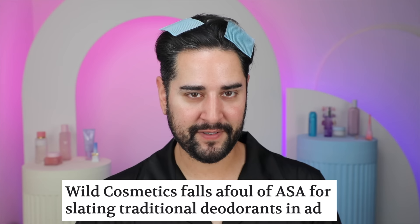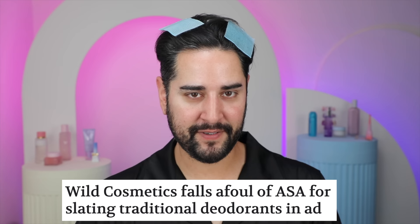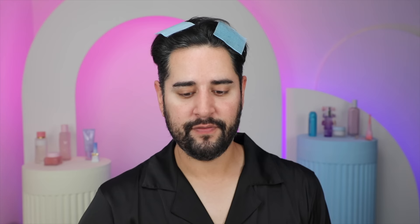Wild deodorant — that deodorant that's just everywhere — is in trouble with the Advertising Standards Association for a misleading ad. They've been asked to remove one of their adverts after basically suggesting that competing deodorants are toxic, cause cancer, worsen body odor, and are overall damaging for your health. Very misleading, very untrue. The ad claimed other deodorants were harmful and ineffective because they contained harmful ingredients like aluminum, which were linked to health problems such as hormonal imbalances and rashes. We've seen it all before — clean beauty nonsense.